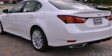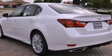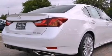With an EPA estimated rating of 28 miles per gallon on the highway, fuel efficiency does not take a back seat.